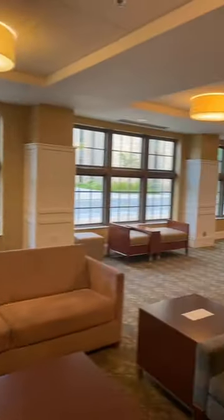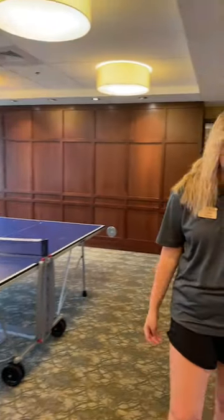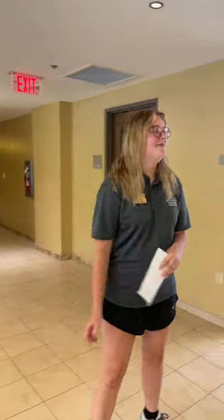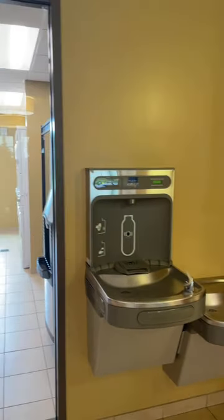Here's the ping pong table I mentioned earlier. If you want to play ping pong, there will be supplies you can check out at the front desk — there are a lot of ping pong games that happen. We also have water fountains everywhere; I think there's one on each floor too. Definitely bring your own water bottle — that's saved me so much in the Arkansas heat.